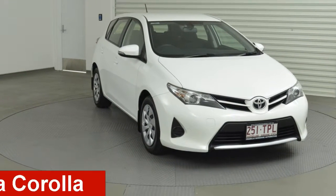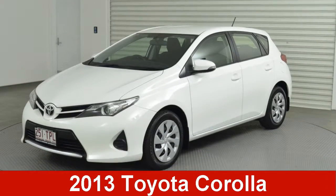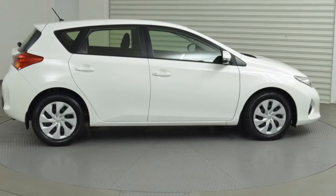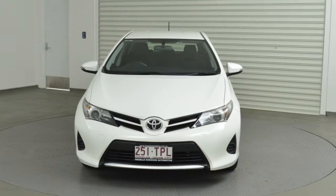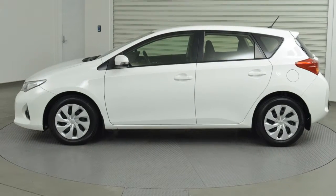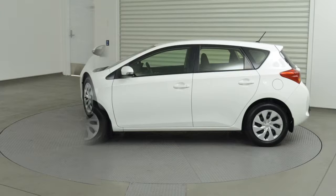Take a look at this 2013 Toyota Corolla. This Corolla has an efficient 1.8 litre engine that gives you more control with its manual transmission. The attractive white exterior is complemented by its stylish interior.